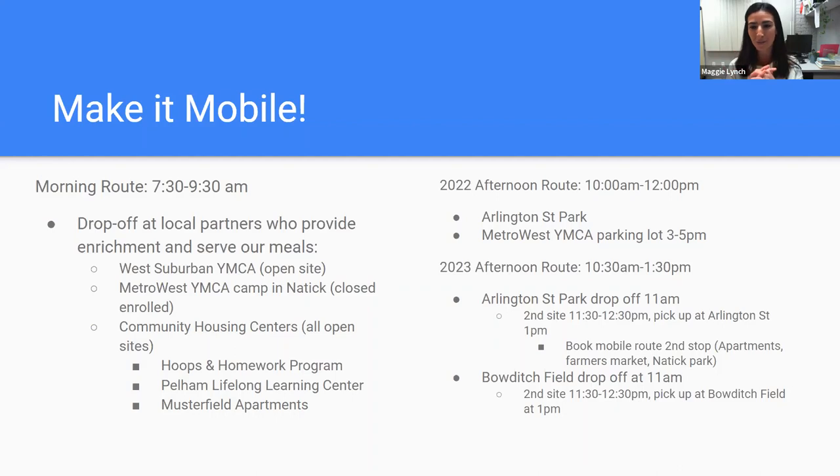There's a way to work that into your schedule so you can be targeting more kids instead of staying in just one park.